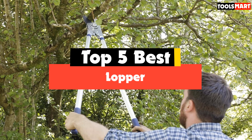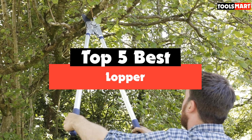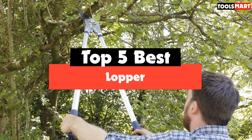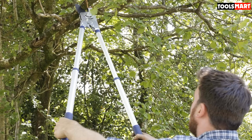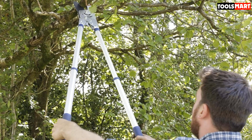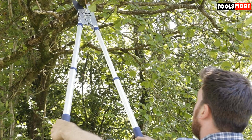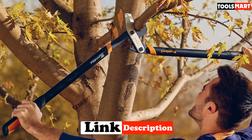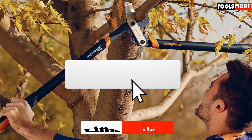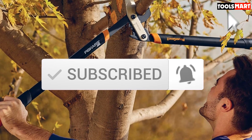Are you looking for the best in your budget? Well, in today's video we break down the top 5 best loppers that are available on the market. I made this list based on their price, quality, durability, and more. To find out more information about these products, you can check out the description below and also make sure you subscribe for more reviews. So let's get started with the video.